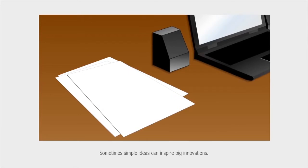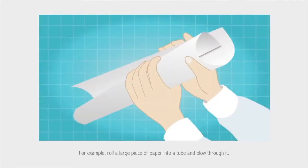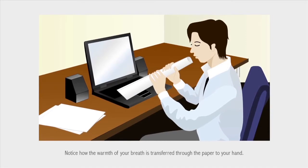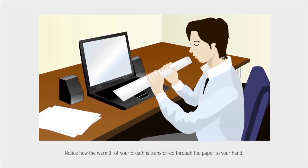Sometimes, simple ideas can inspire big innovations. For example, roll a large piece of paper into a tube and blow through it. Notice how the warmth of your breath is transferred through the paper to your hand.